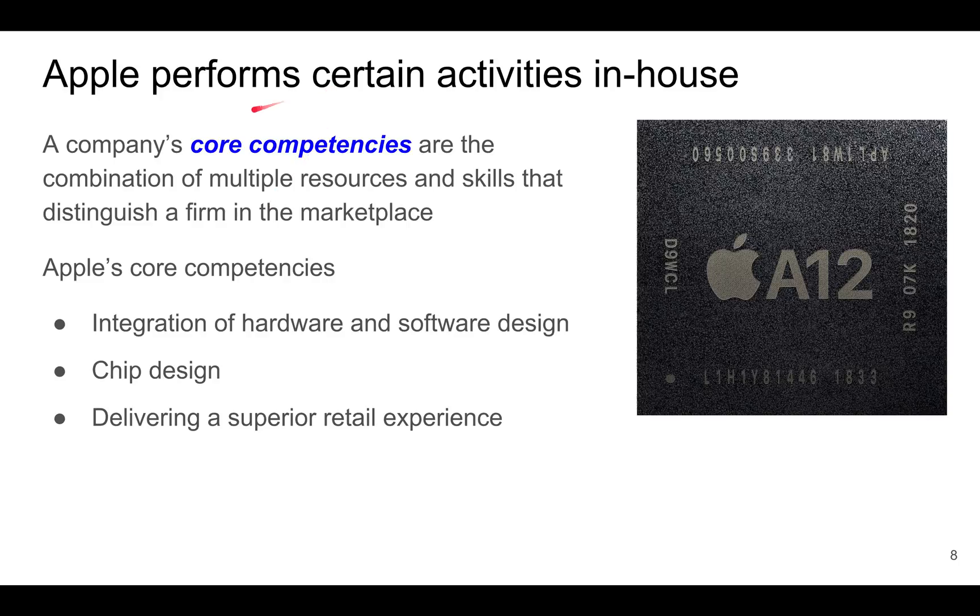Apple is very clear about what activities it wants to perform in-house. Apple focuses on its core competencies, defined as a combination of multiple resources and skills that distinguish a firm in a marketplace. Apple's core competencies include, for example, the integration of hardware and software in the design of user interfaces that are easy to use. It also includes chip design — for example, in the new iPhone XS, XR, and XS Max, they used the A12 Bionic chip, designed by Apple. Apple is also good at delivering a superior retail experience through its Apple Stores.